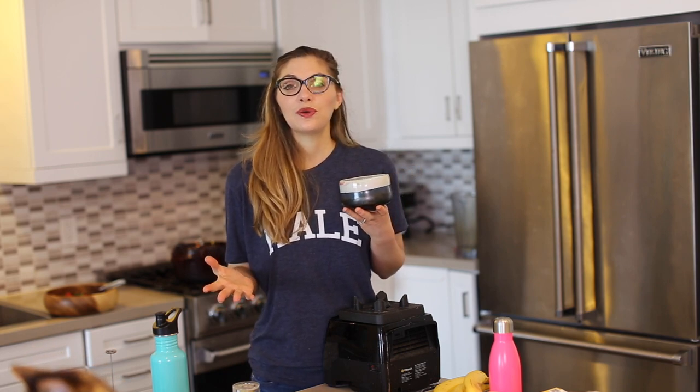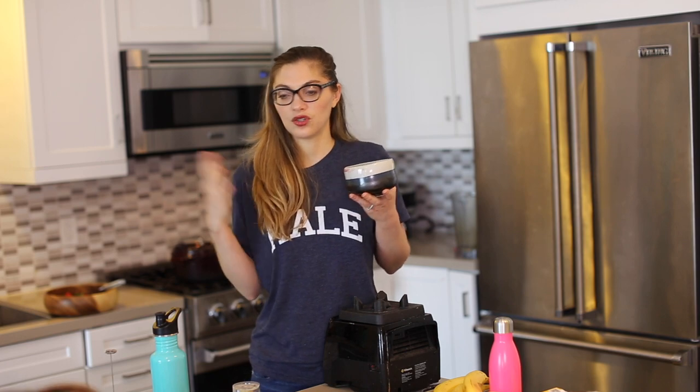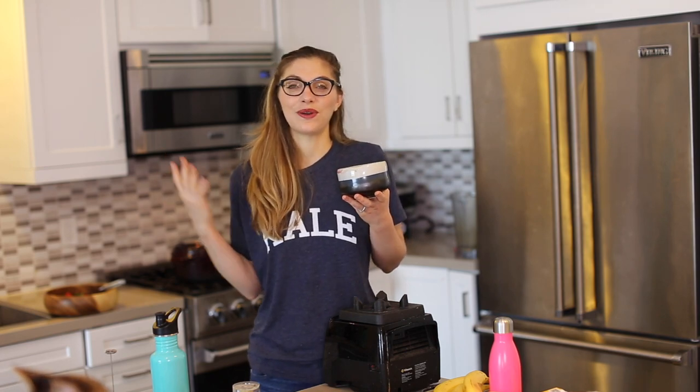Today I'm going to be sharing with you my five must-have tips, items, and tricks for when I travel.